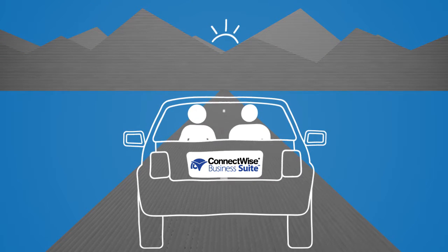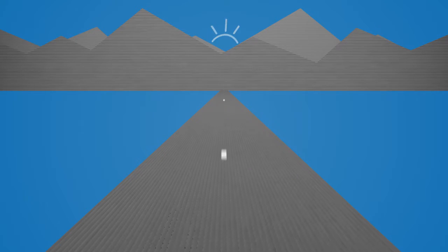So, what does this mean for you? It means a shared roadmap. With a shared roadmap, our product managers and developers collaborate to ensure lasting and meaningful integrations.